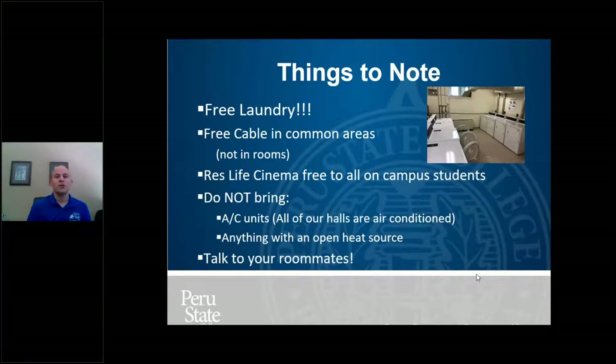Talk to your roommates — you don't want to bring multiple items of everything to the room, and you want to get to know them ahead of time. Your room assignment email will include an email address and phone number for your roommate. Please get a hold of them. If you're struggling to reach them — sometimes a phone number is entered incorrectly — let us know and we'll try to get you in contact with them.